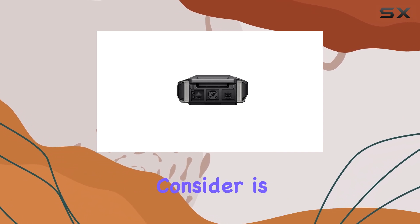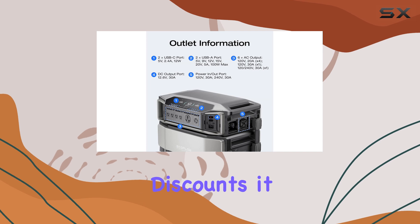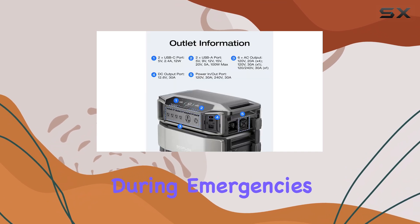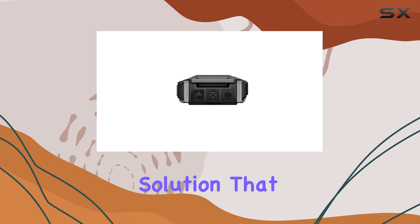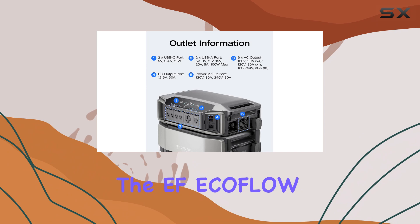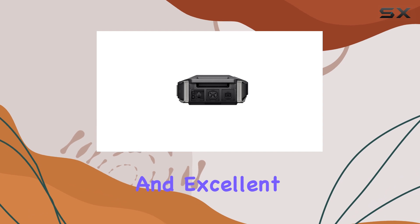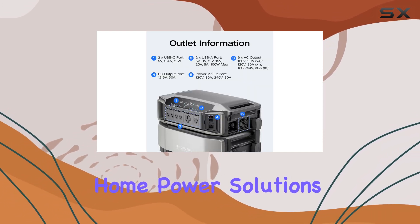One point to consider is the price. At $2,379 after discounts, it is a significant investment. However, the capabilities and peace of mind it offers during emergencies can be worth every penny. If you are in the market for a reliable power solution that can handle heavy loads while being flexible and user-friendly, the EcoFlow Delta Pro Ultra Inverter is certainly worth a look. Its robust performance and excellent support make it one of the best options available for home power solutions today.